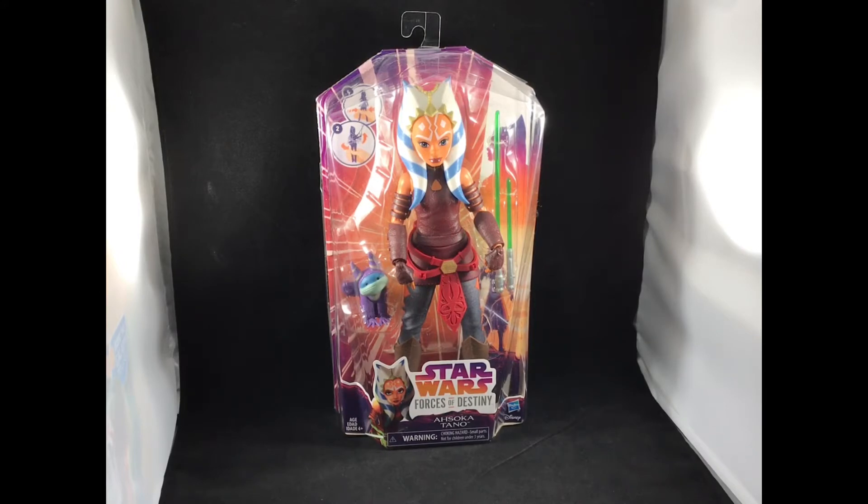This is one of the newer figures released in the Forces of Destiny line. I usually do reviews on Black Series figures, the 3.75-inch figures, vehicles and things of that nature. But being a parent of four small children, I know there are other parents who might want something a little different for their kid. My little girl loves these figures and I've been collecting them since they first started coming out. Ahsoka is one of my favorite characters, especially from the prequel era.